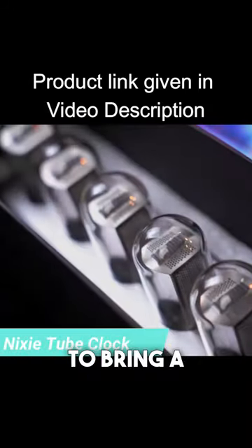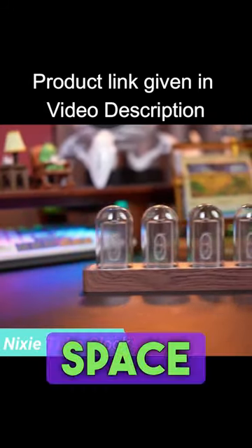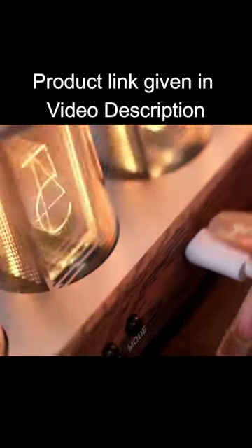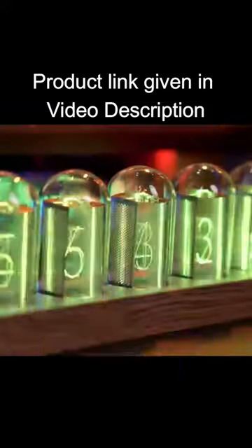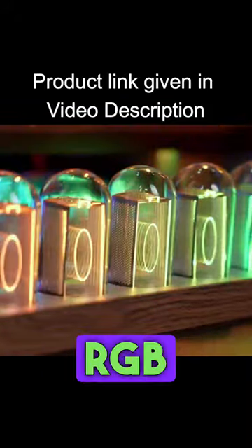This clock is designed to bring a touch of personalization to your space with its RGB light source. With this feature, you have the freedom to customize the color of each display group using a full range of RGB colors.